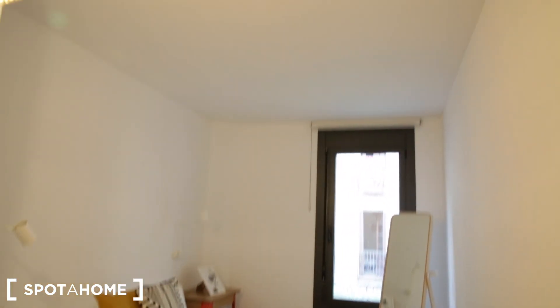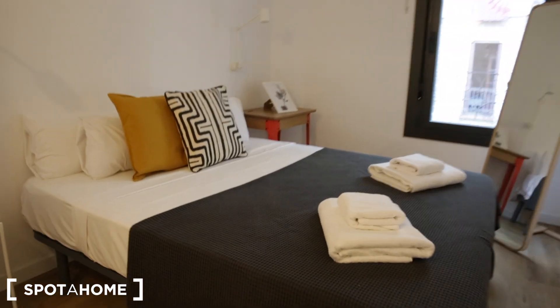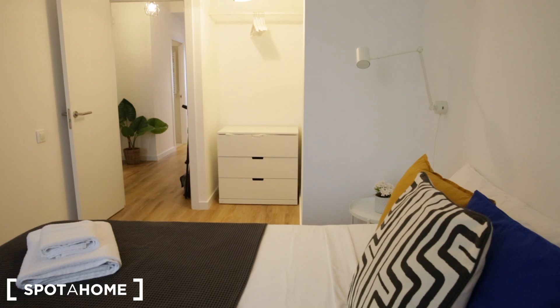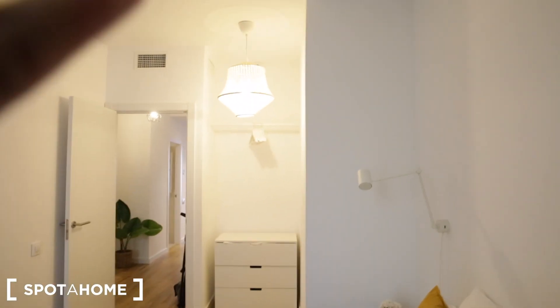Let's first check out bedroom number one. It's a double bedroom with a double bed, a little nightstand, and light fixtures on the wall. There's a little desk right here. On the other side we have a closet with a chest of drawers and some hanging space above, plus a mirror on the wall. And check out the view — just a street view.